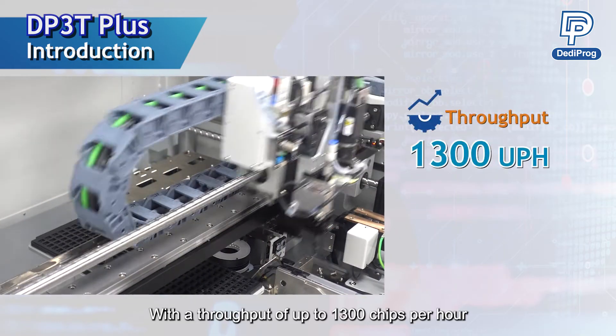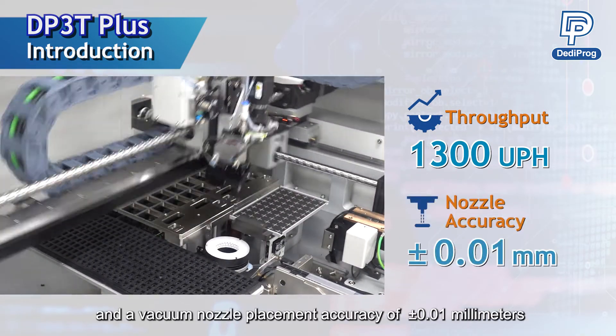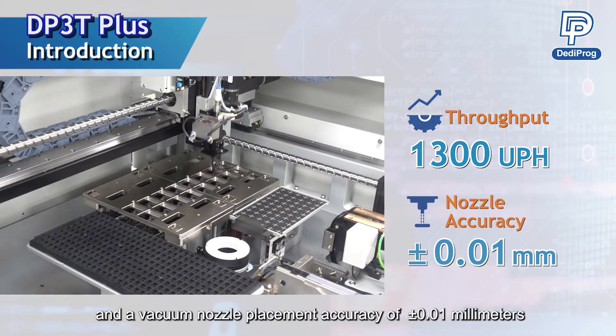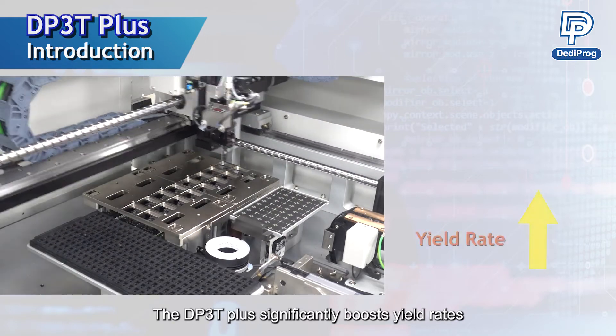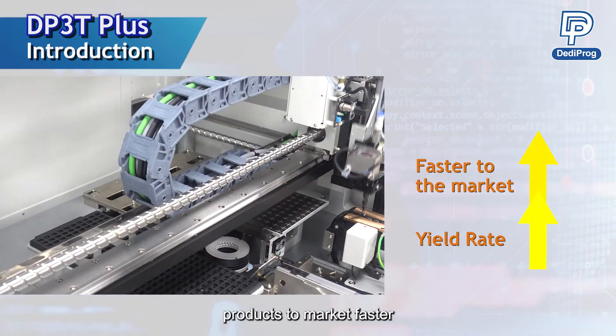With a throughput of up to 1,300 chips per hour and a vacuum nozzle placement accuracy of plus or minus 0.01 mm, the DP3T Plus significantly boosts yield rates during mass production and gets your products to market faster.